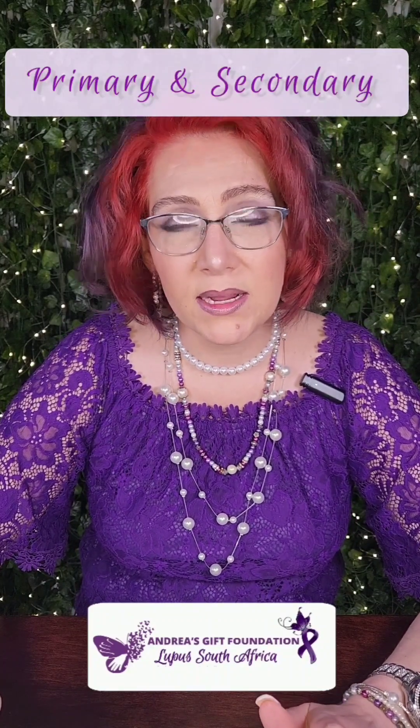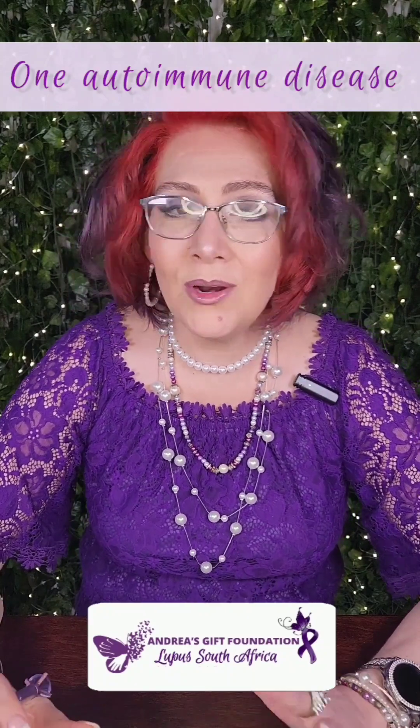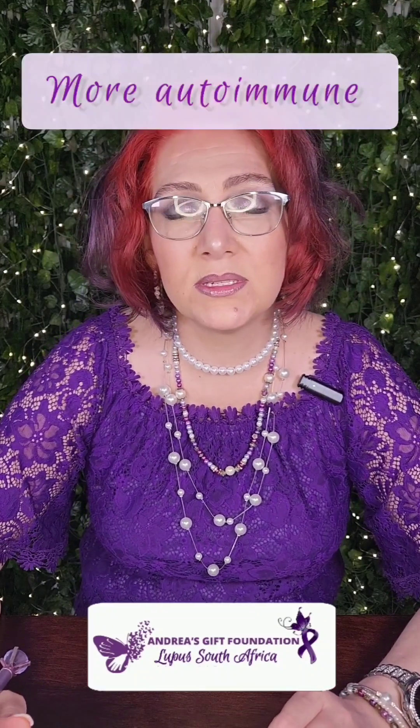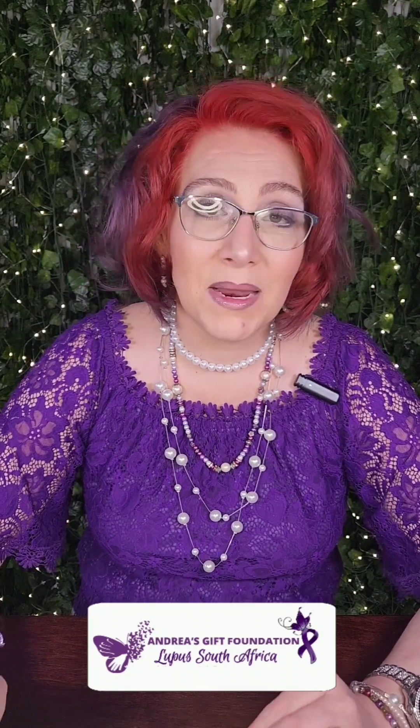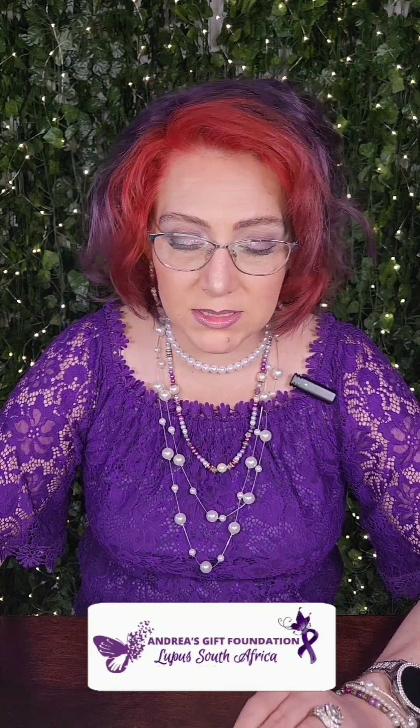There are two types of Sjögren's syndrome: primary and secondary. Primary Sjögren's is when someone only has Sjögren's syndrome with no other autoimmune diseases present. Secondary Sjögren's is when patients have an autoimmune disease plus Sjögren's as an overlap disease. The symptoms of Sjögren's are milder when it's secondary.